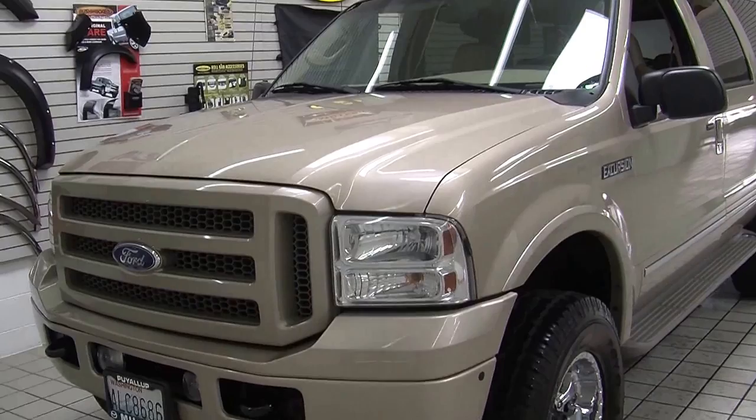Hi, this is Chelsea. Today I'm at Milam Truck Country. We're conveniently located in Puyallup at 500 River Road. Today we're looking at this beautiful gold 2005 Ford Excursion Limited.